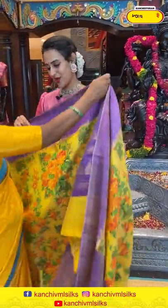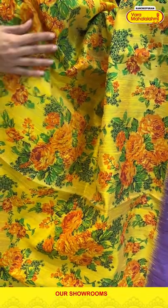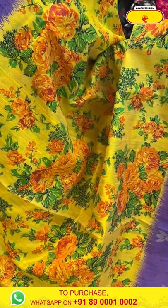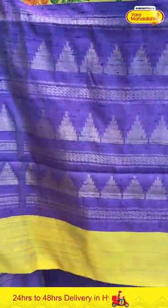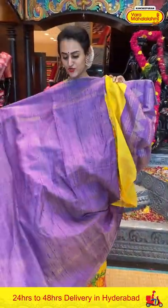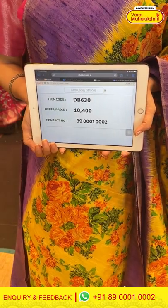Let's take a look at the next beautiful saree. Here comes another beautiful saree in the combination yellow and lavender. The body has a floral and leaf print. The border has got beautiful floral booties. The blouse is also a contrast blouse. The code of the saree is GB630 and the price is ₹10,400. Take a screenshot and ping us on 89001002.